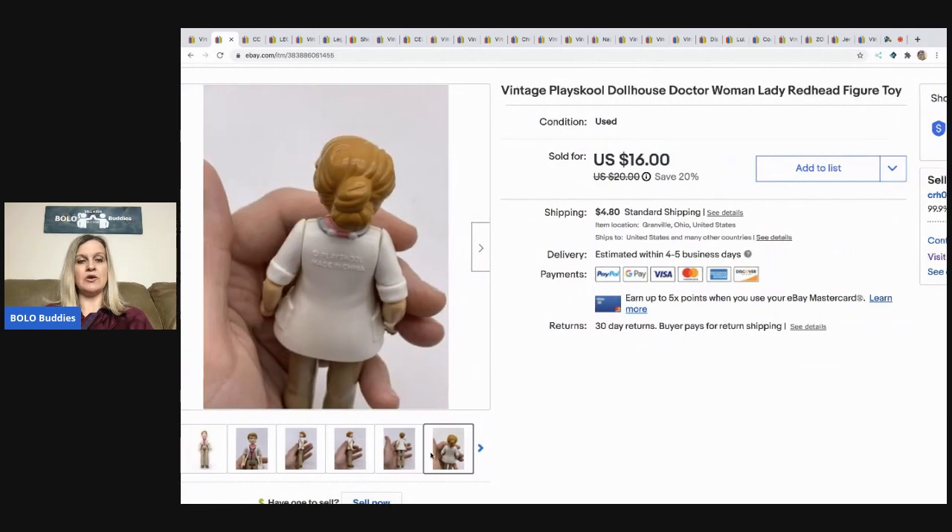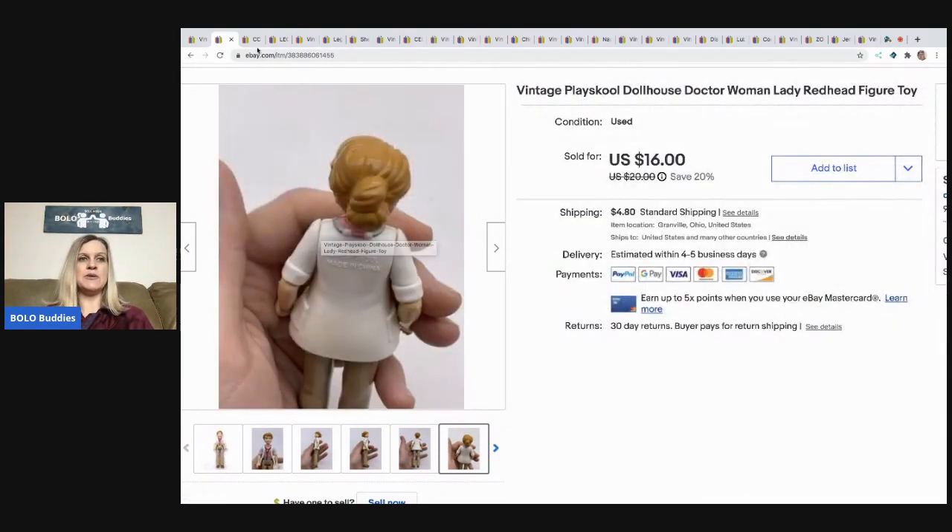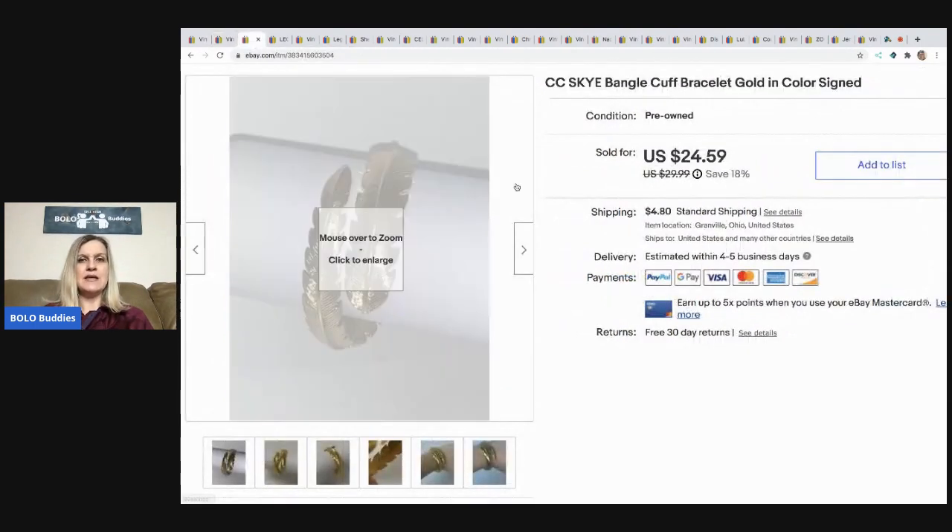The next item I sold is this Play School dollhouse figure — you can see it's written on her back. She's a doctor, and I sold her for $16. The buyer paid shipping. That was just a bulk buy of dollhouse items.